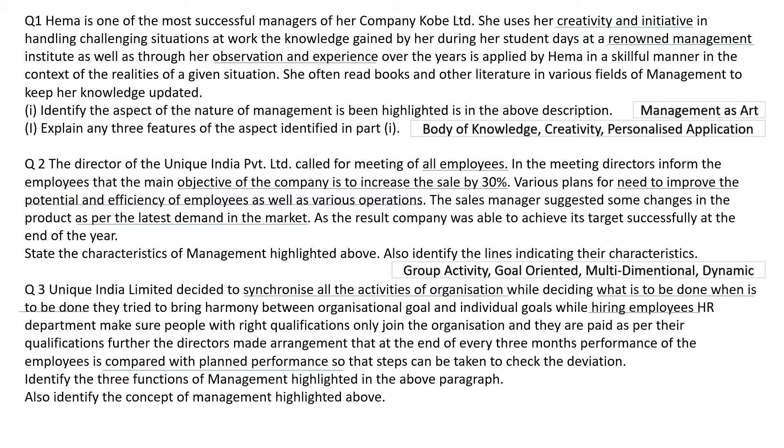Here three functions of management and one concept have to be found out. What is to be done and when it is to be done — that is Planning. Hiring employees — that is Staffing. Comparing the planned performance so that steps can be taken to check the deviation — that is Controlling. And the concept? From the word 'synchronizing all the activities,' it is Coordination.